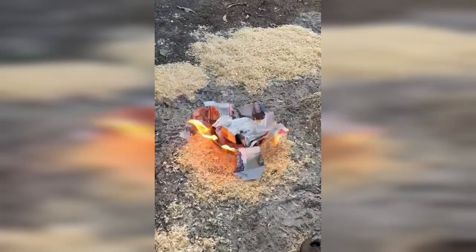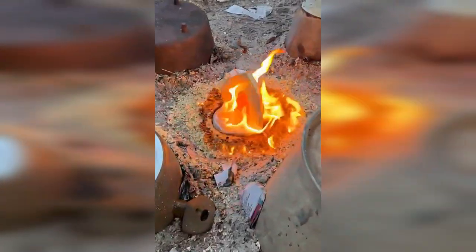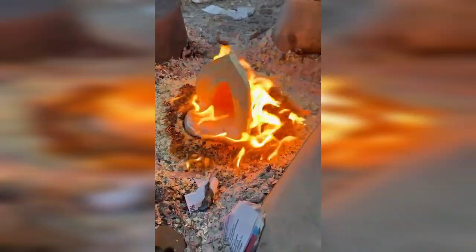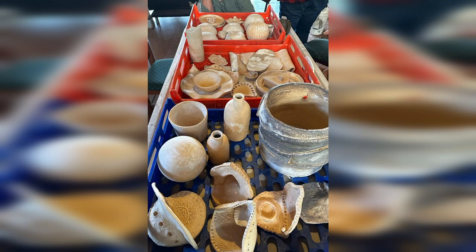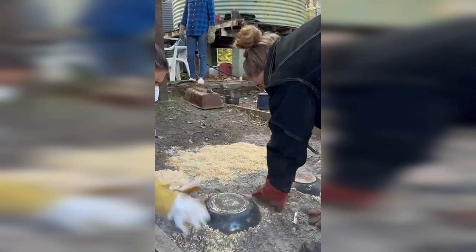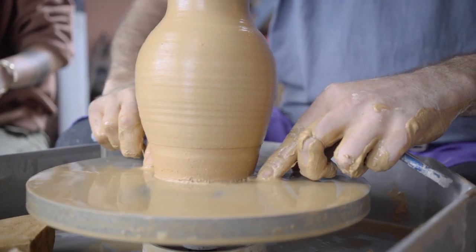We do raku workshops, which is sort of a fast firing technique involving hand building what we want to make. Usually they're more decorative because of the nature of raku and the whole process. The other workshops I'm offering are more of a primitive pit firing, which is a very exciting process as well. And it's a little more kid friendly, so I invite families to come up with their children and get their hands into some creating.